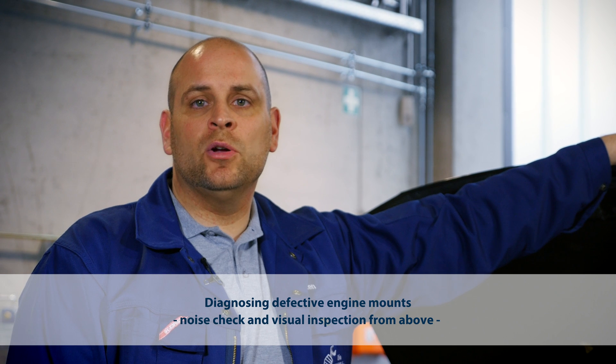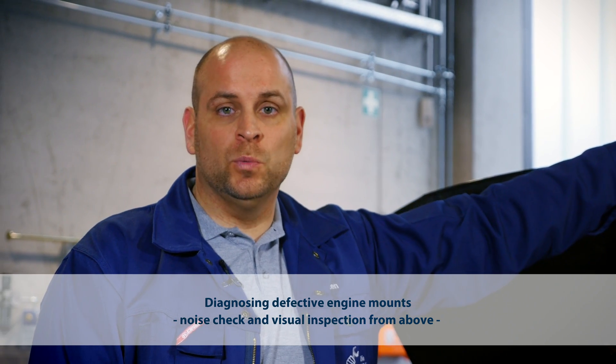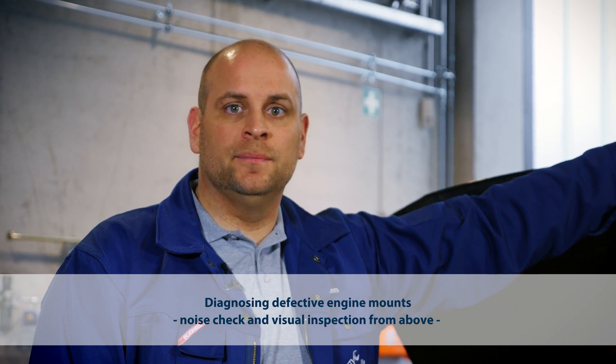What we do next is perform a noise check. It's best to do this when you start or stop the engine or during engine load change. This is a good way to find out if there is any deflection of the engine — in other words, if there is excessive vibration in the system. This will be another indicator of engine mount damage.